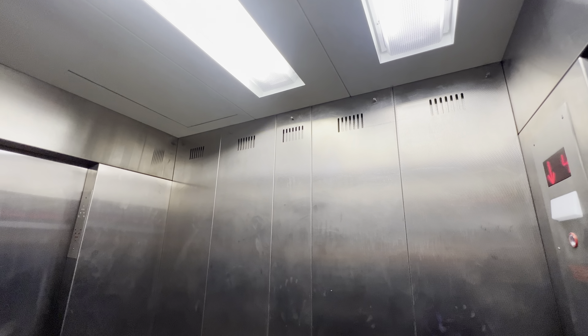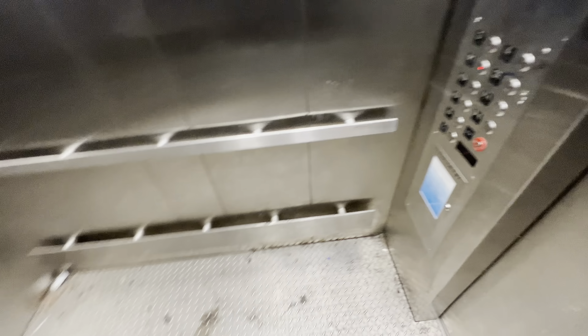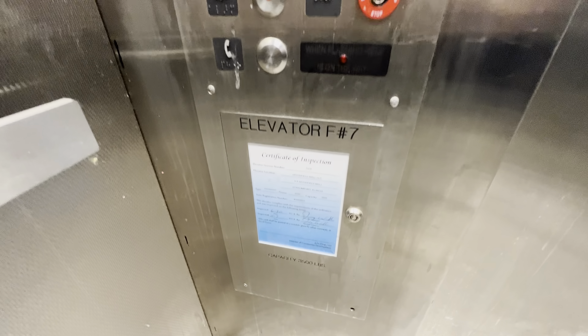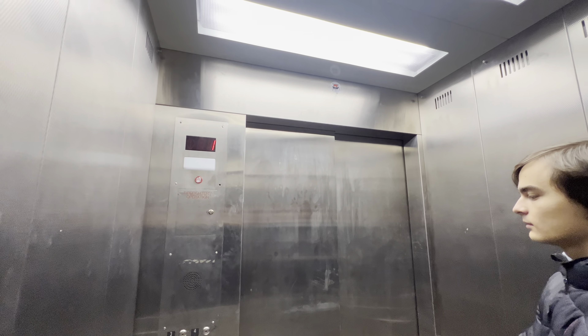This is a complete cab replacement — 3,500-pound capacity, Innovation Bruiser. It's an okay mod, but I'd rather have seen the Montgomery.